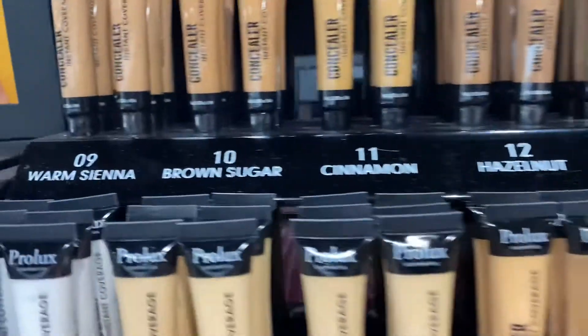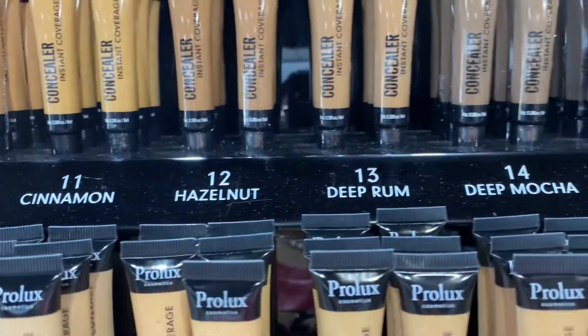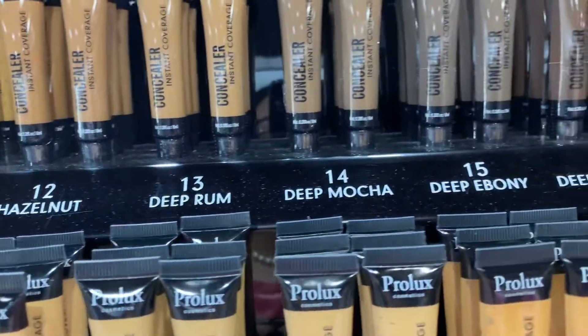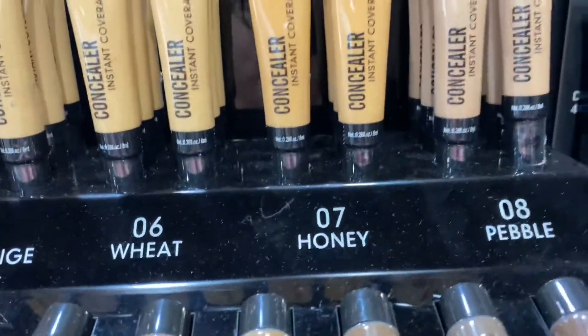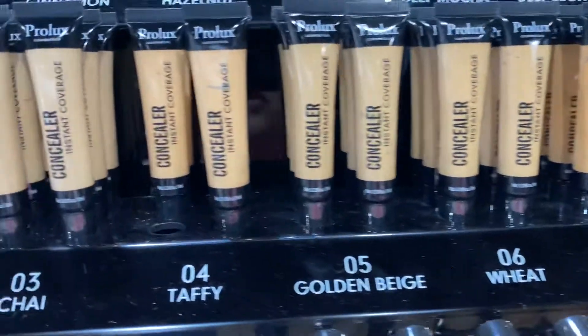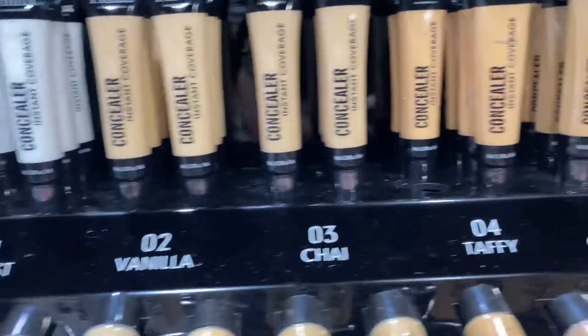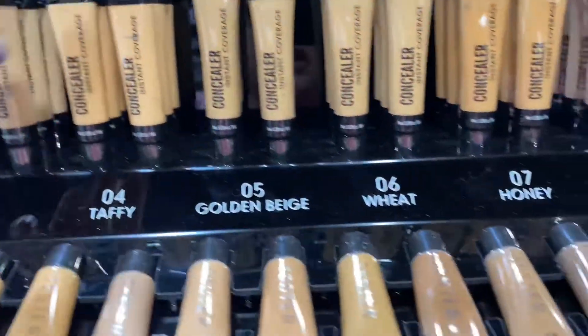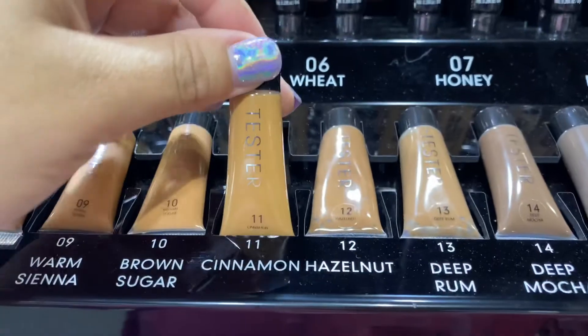We have 16 different colors: warm sienna, brown sugar, cinnamon, hazelnut, deep rum, deep mocha, deep ebony, deep chocolate, pebble, honey wheat, golden beige, taffy, chai, vanilla, and frost — which is the white concealer. They also bring testers, the little mini testers.